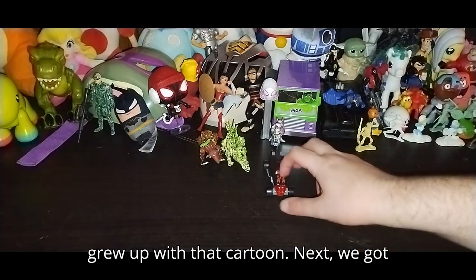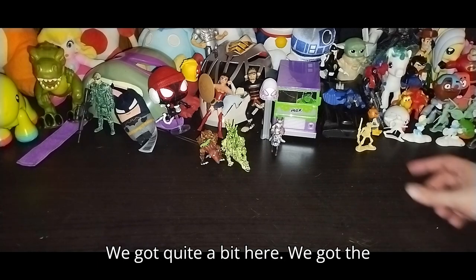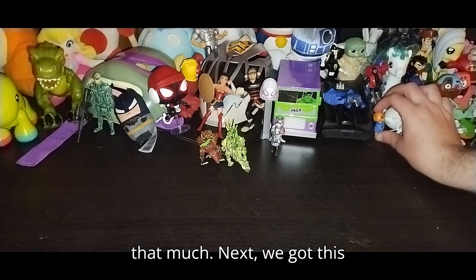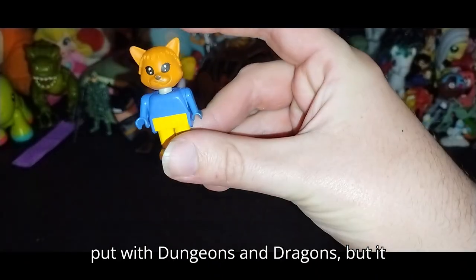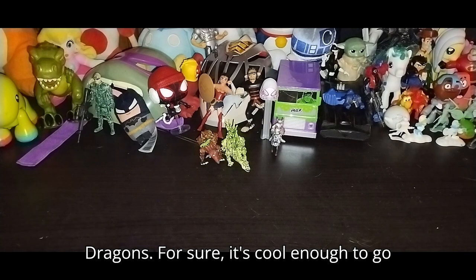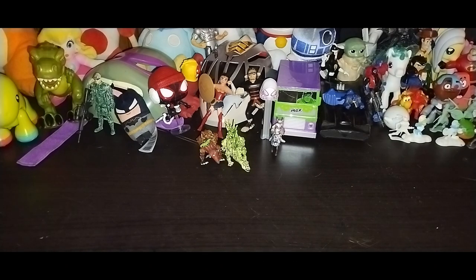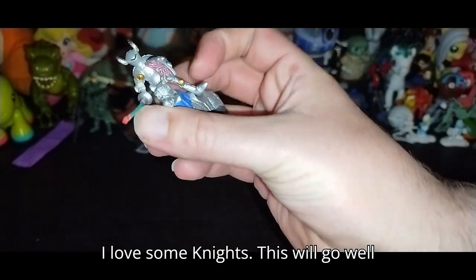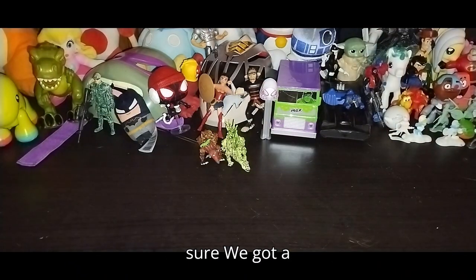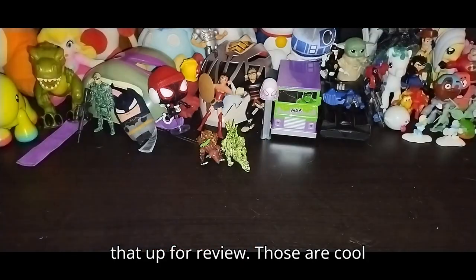Next we got this cool car, probably going in the random figure review. We got the skeleton archer — throwing him with the monsters, I love monsters that much. Next we got this little cat thing — we'll probably put it with Dungeons and Dragons. It looks to be a bootleg Lego or Duplo figure, cool enough to go there and be reviewed. Next we got this little knight dude — I love some knights. This will go well with my Lord of the Rings collection. We got a couple more of these little knight minifigures — definitely putting those up for review.